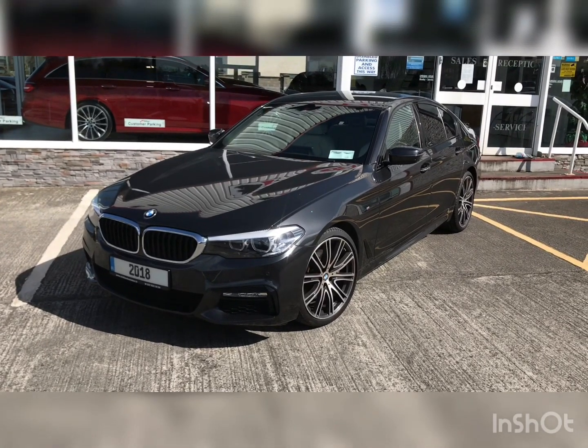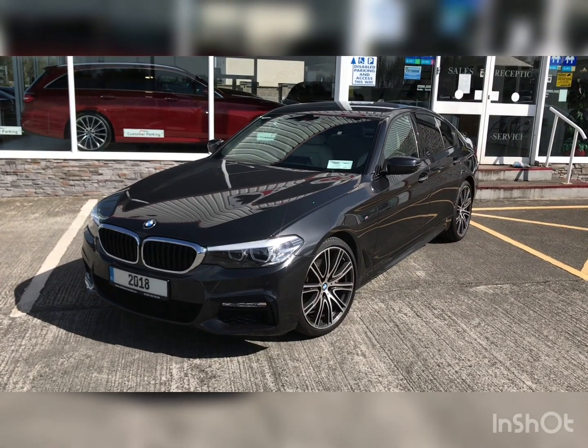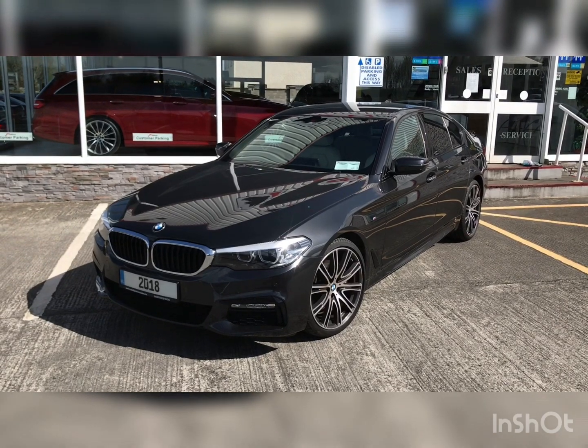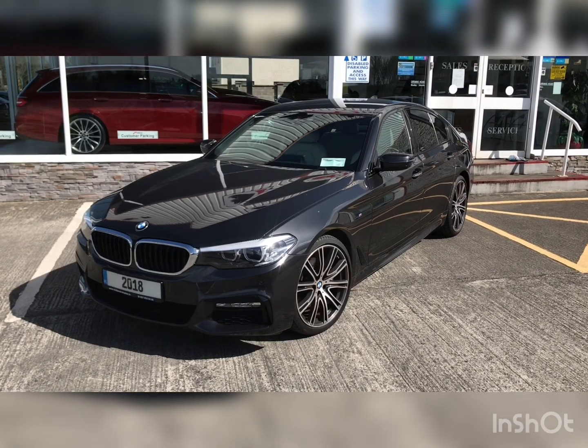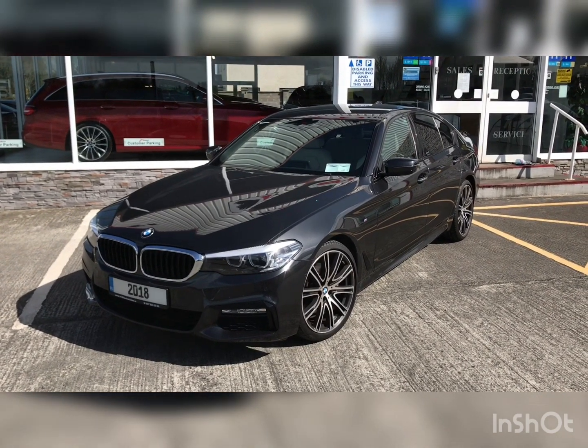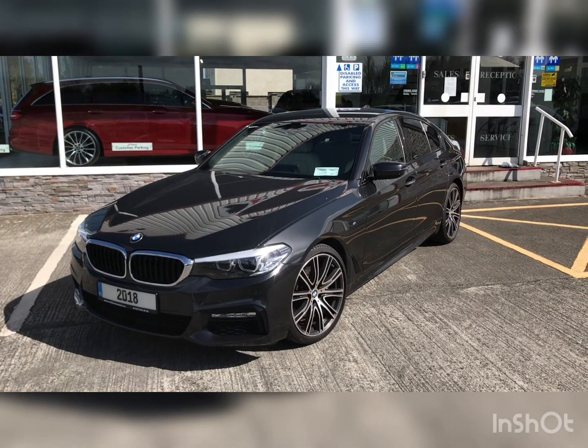Hello and welcome to Midland Car Sales. This is a short video presentation of our 2018 BMW 530D M Sport X Drive, finished in Sophisto grey and ivory leather interior.